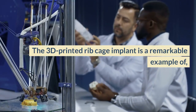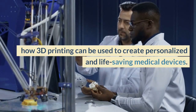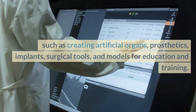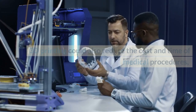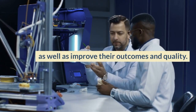The 3D printed rib cage implant is a remarkable example of how 3D printing can be used to create personalized and life-saving medical devices. This technology has many potential applications in medicine, such as creating artificial organs, prosthetics, implants, surgical tools, and models for education and training. 3D printing could also reduce the cost and time of medical procedures, as well as improve their outcomes and quality.